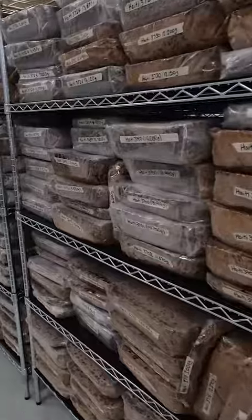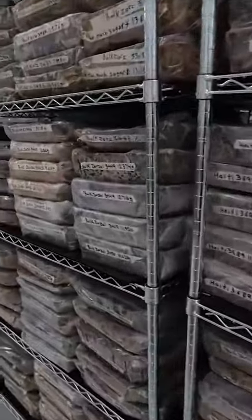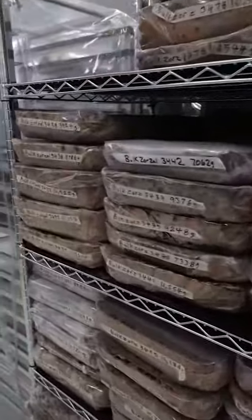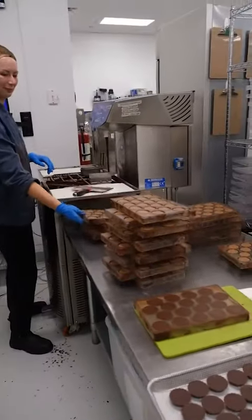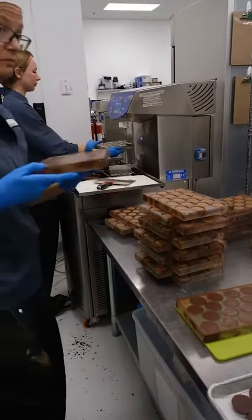Then the chocolate is poured into slabs and left to rest for 30 days to really bring out the flavors. Now we move on to the tempering station, which gives the chocolate the nice shine on the outside.